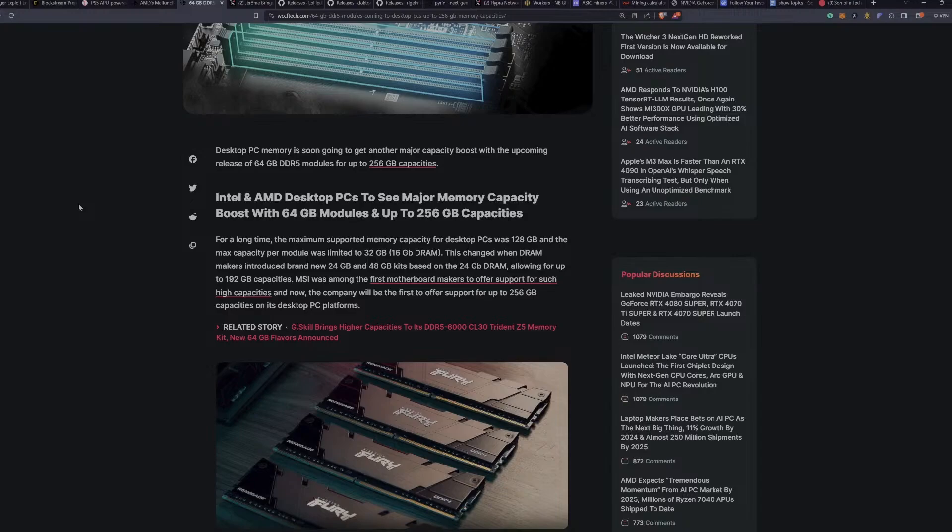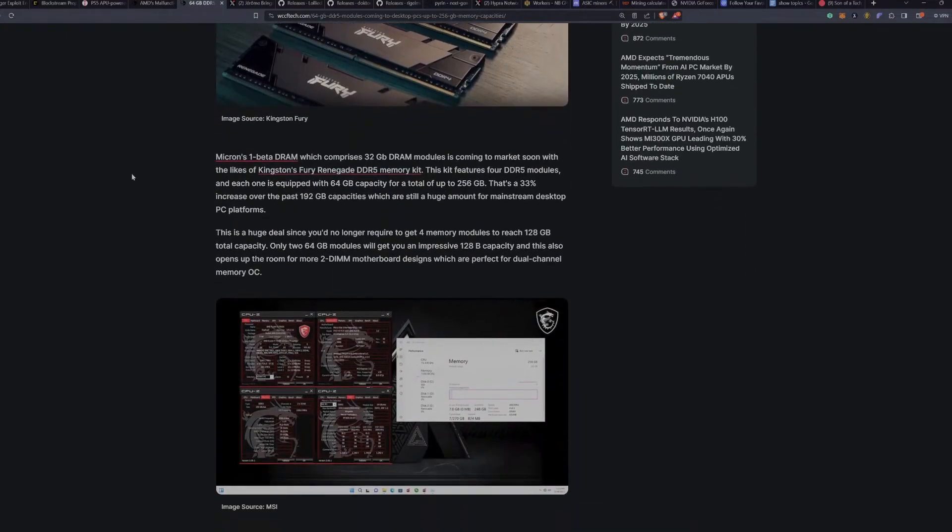For a long time, the maximum supported memory capacity for desktop PCs was 128 gigabytes, with a max of 32 gigabytes per module. This changed when DRAM makers introduced 24GB and 48GB kits based on 24GB DRAM, allowing 192GB capacities. MSI was among the first motherboard makers to support such high capacities, and now will be first to support 256GB on desktop platforms. Micron's 1-beta DRAM, comprising 32GB DRAM dies, is coming to market soon — including Kingston's Fury Renegade DDR5 kit featuring four 64GB modules for a total of 256GB.